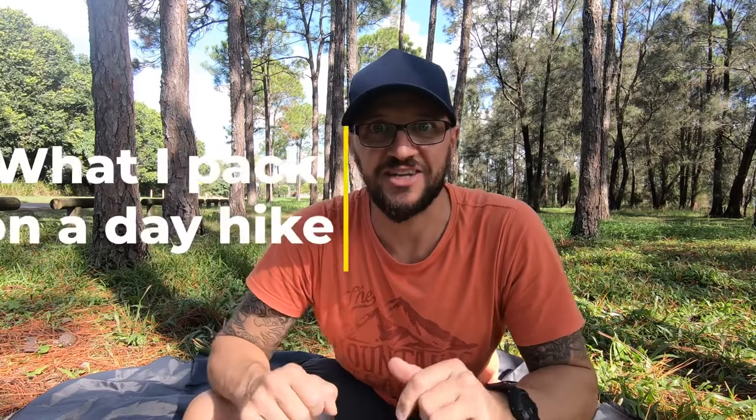Hey guys, welcome back to the channel. Today's video is on what I pack on a day hike. Now there's a lot of people — me included when I first started hiking — where they plan a day trip and they're not sure what to bring. I'm going to show you what I bring along and hopefully it gives you some ideas.